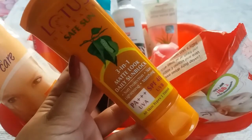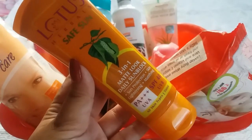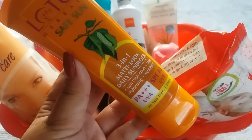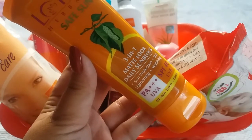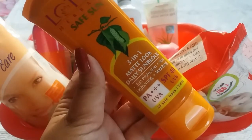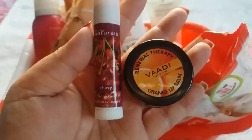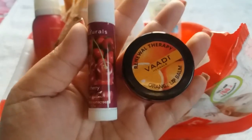The next product, which is very important and essential this summer, is sunscreen. I recommend only one sunscreen that is best and suitable for all skin types — Lotus Herbals Safe Sun 3-in-1 Matte Look Daily Sun Block Cream with SPF 40, priced at Rs 395 for 100 gram. It gets absorbed quickly, gives a perfect matte look without any greasiness, protects your skin from harmful rays, and keeps your skin tan-free.